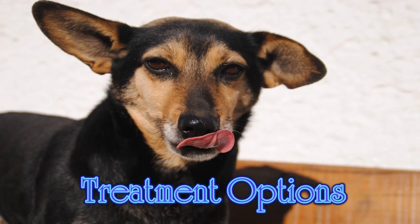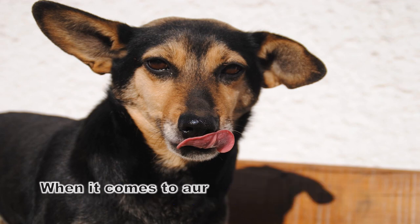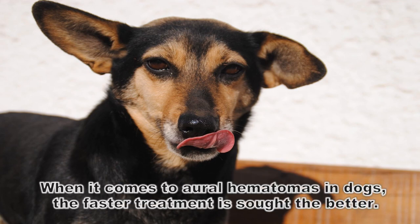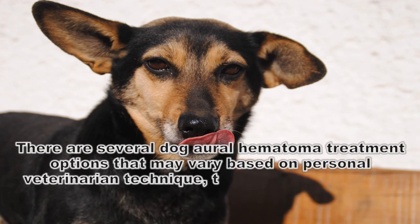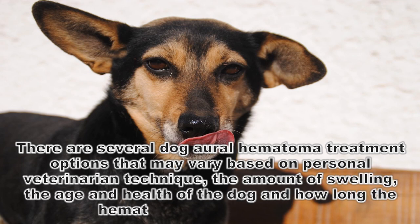Treatment options. When it comes to aural hematomas in dogs, the faster treatment is sought the better. There are several treatment options that may vary based on personal veterinarian technique, the amount of swelling, the age and health of the dog, and how long the hematoma has been present.